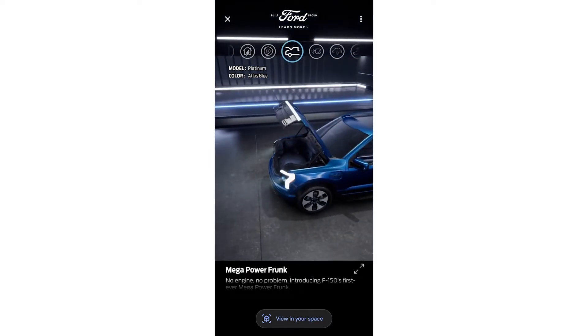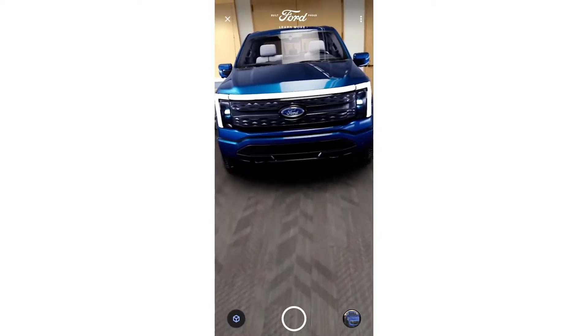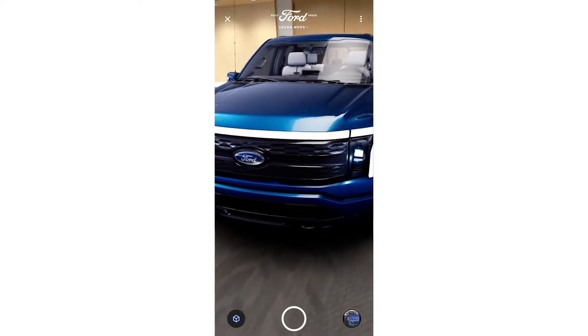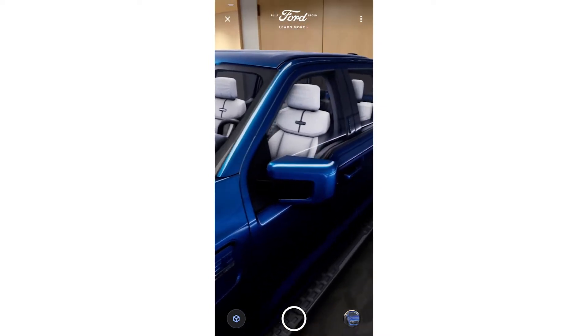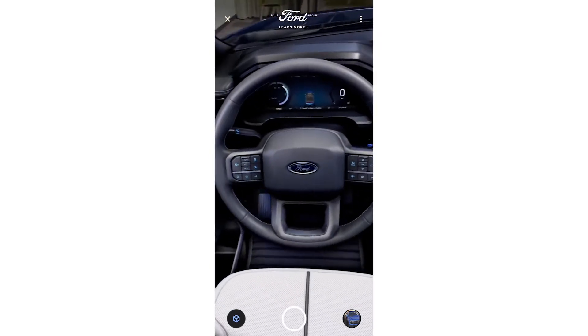Once the user is happy with their configured car, they can click the 'View in Your Space' button to place the car in their own environment. I'm in a large conference room so I'm able to fit an entire car in the space. I can walk around and explore the car with my phone from different angles.